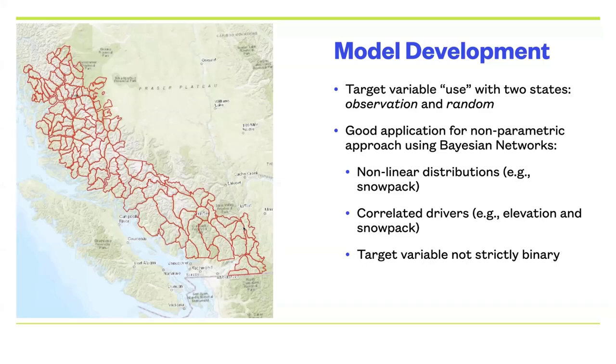The other issue is with logistic regression and binary variables: the best design would be places used by mountain goats versus places known not to be used — but we don't have information on where they weren't. We just know where they were. Some of those random locations will actually be places that are suitable for mountain goats which they may be using. That's not captured very well in logistic regression, but it's a lot more transparent when we handle that in the Bayesian framework.